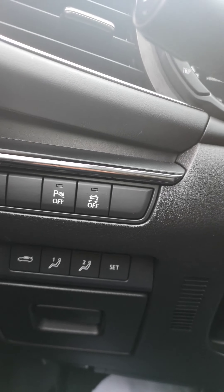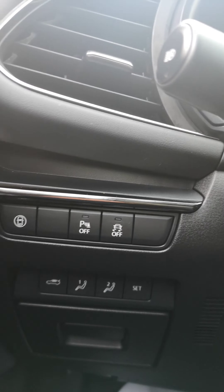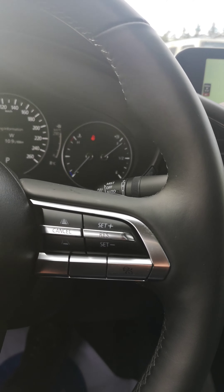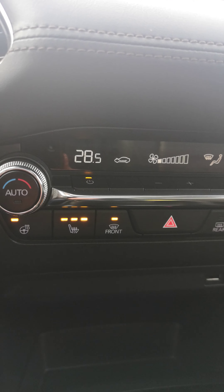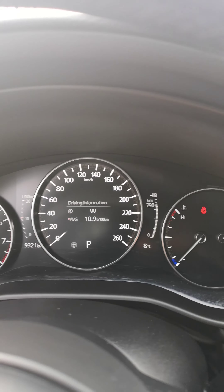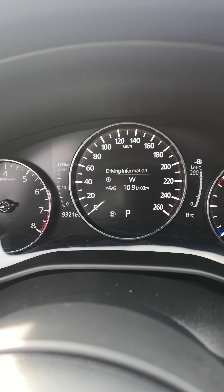Memory seats, traction control, rear parking sensors, Bluetooth, cruise control, adaptive cruise control on the steering wheel, voice commands, navigation, heated seats, and heated steering wheel. Here's your command center, and she's only got nine thousand three hundred and twenty-one kilometers.